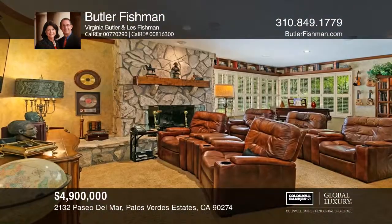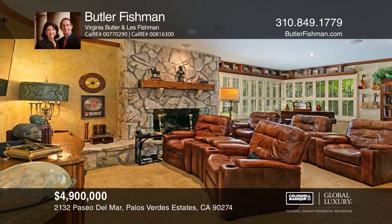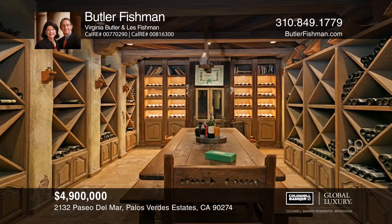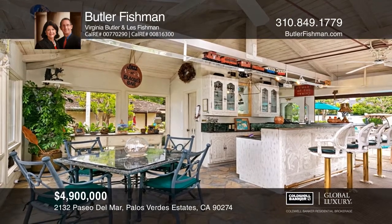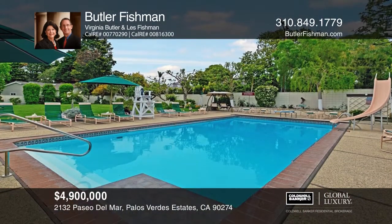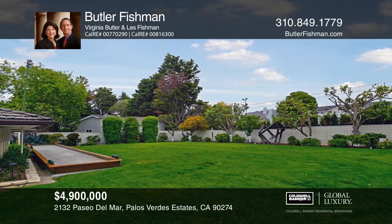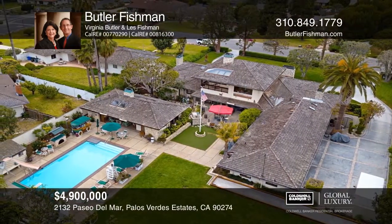This resort-style estate is an entertainer's dream enhanced by exquisite details including elegant ceilings, romantic fireplaces, stunning woodwork and opulent outdoor spaces. A fantastic gym, sauna and jacuzzi spa offer recreation and relaxation. Extravagant entertainment is effortless, featuring a full wine cellar, a game room and a spectacular oasis with a pool, bocce courts, sprawling lawns and a cabana with a mini kitchen and fireplace. You'll be living the California dream. To see it yourself, schedule a tour with Butler Fishman.